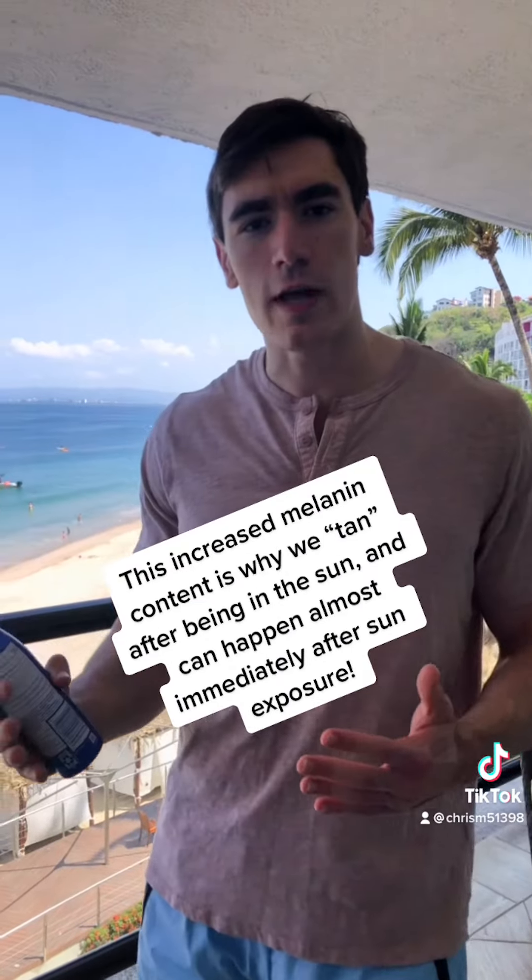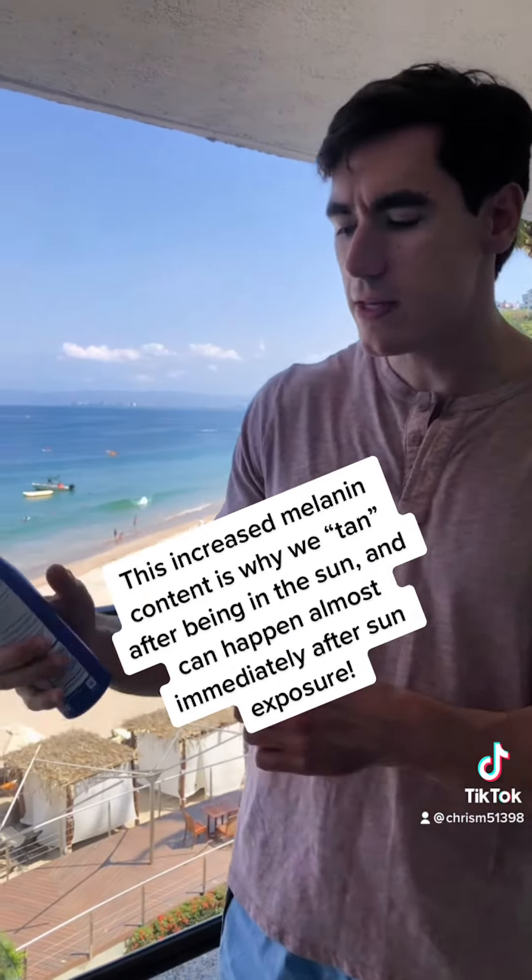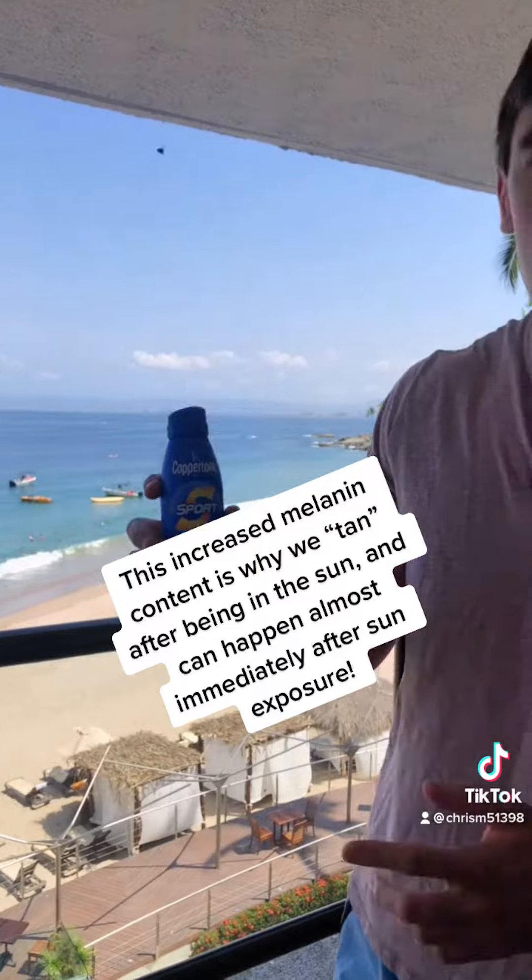SPF, also known as sun protective factor — this one is actually SPF 50 — reflects the amount of UV radiation it would take in order to induce a burn. A higher SPF means more protection. Only sunscreens with an SPF greater than 15 can actually claim to be able to reduce skin cancer, and of course it's better to look for SPFs that are even higher, typically above 30.